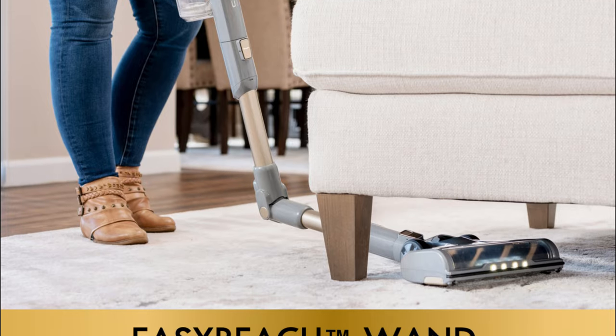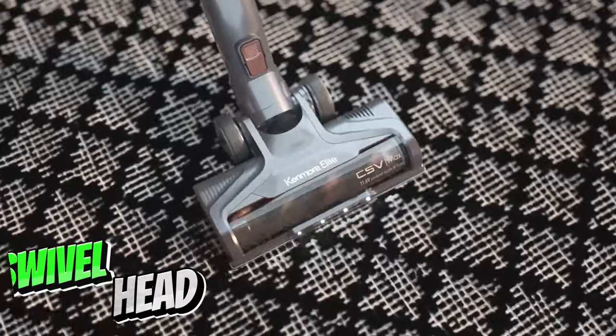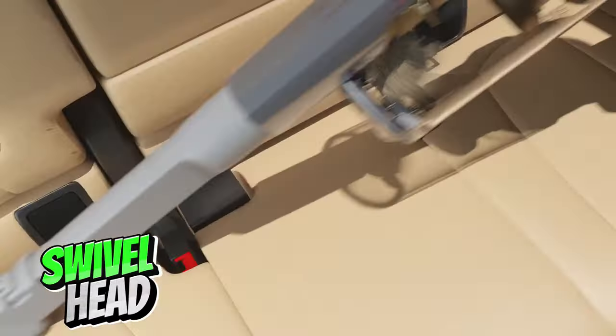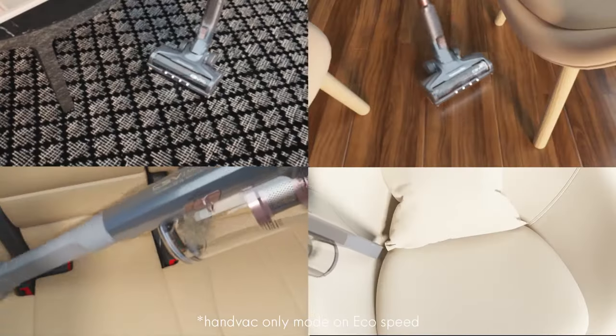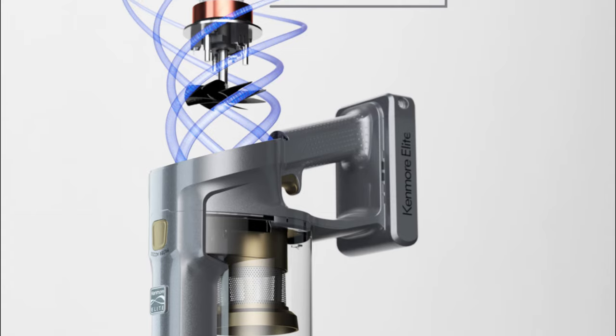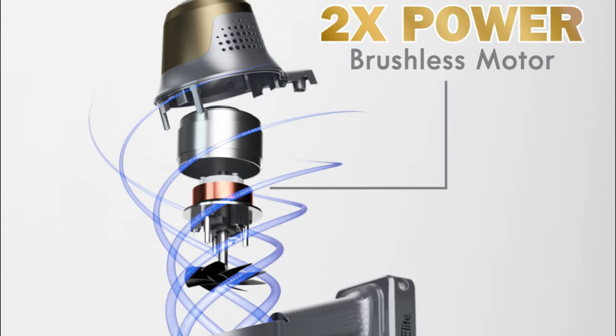With its long handle, you can reach under furniture and into tight spaces effortlessly. The swivel head provides excellent maneuverability and ensures thorough cleaning on all floor types. I'm also impressed by how quietly it operates. I can clean my house without interrupting conversations, which is a big plus, especially in a quiet household.